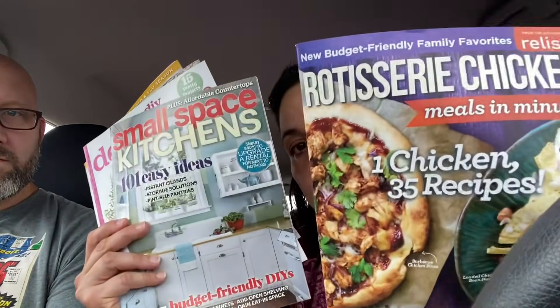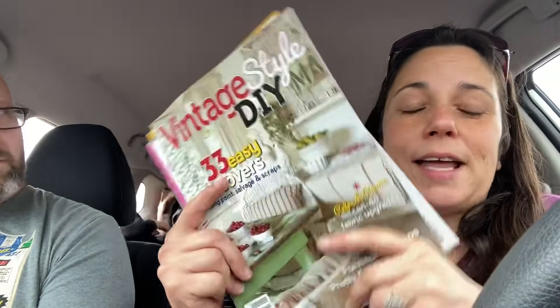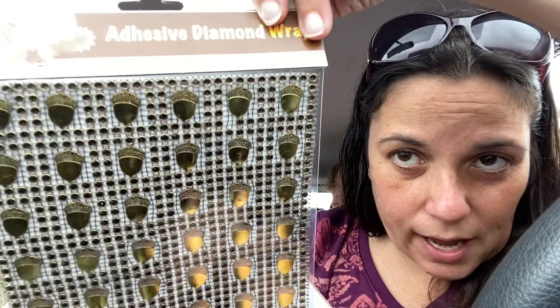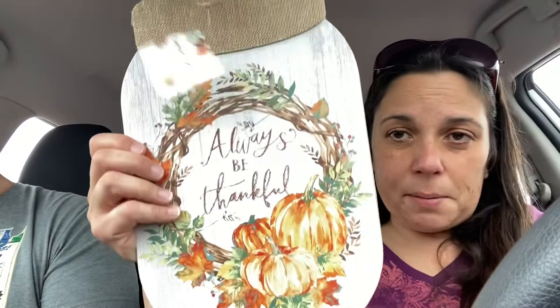The fun stuff I got - I got a bunch of reading materials, I'm so excited to take these to the beach. I got rotisserie chicken recipes - these are only a dollar, so that's one chicken, 35 recipes. Then I got small space kitchens, easy DIY decor and more, vintage style DIY, and clean it naturally. I thought maybe I'll test out some of the recipes and ideas on my channel to generate some content. And then I saw they had some fall things - I got this because I thought it was really different and you could use it in a DIY and potentially paint it if you didn't like the gold shimmer.